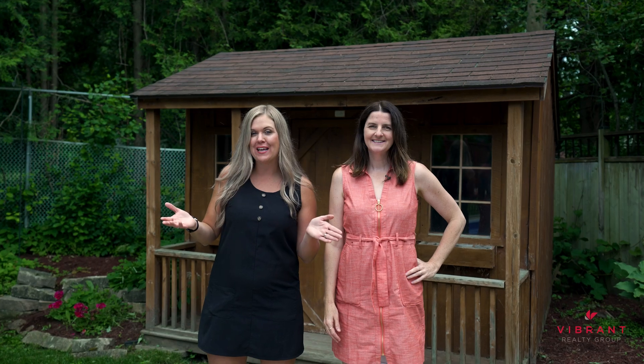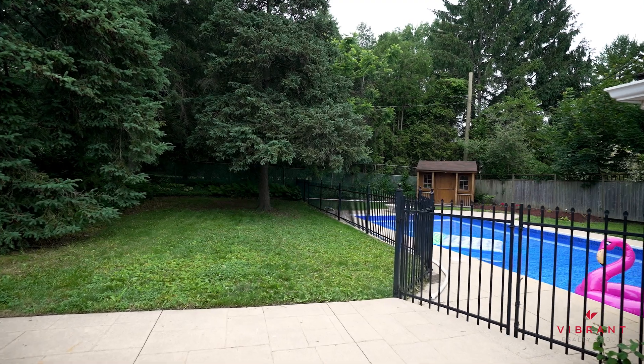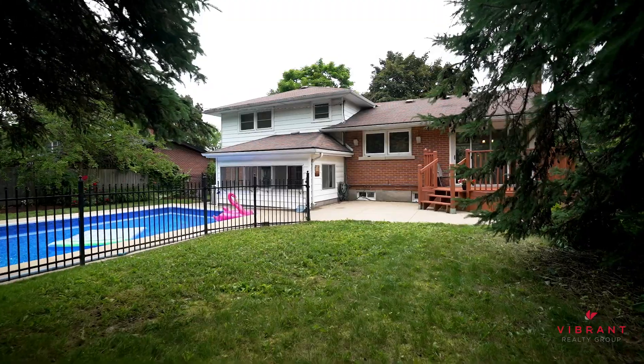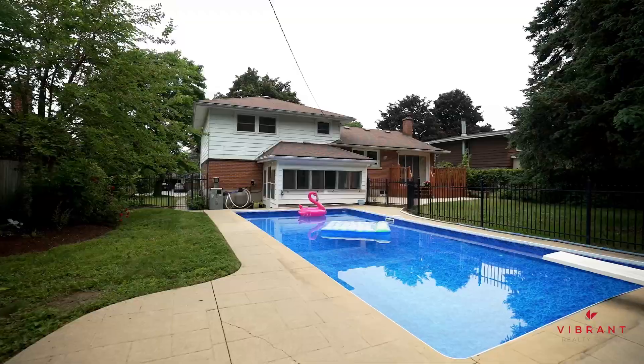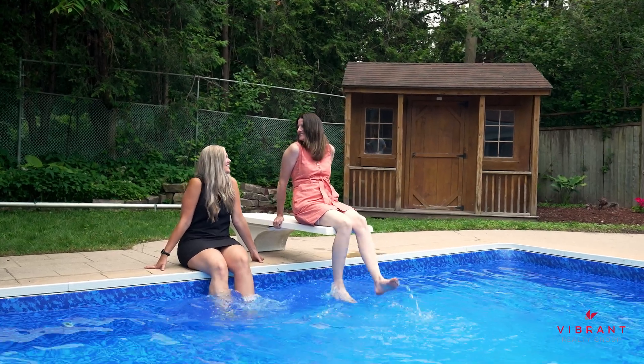One of our favourite things about this home is the incredible backyard. It is divided into two areas. On one side, you can enjoy the deck and the patio while you watch your kids play games in the grass. While the other side has a beautiful pool for all your family and friends to revel in. And who doesn't want a pool during the heat waves we've been having?